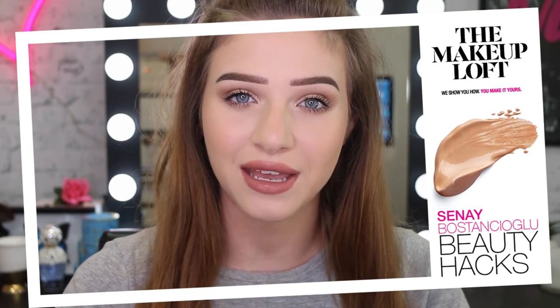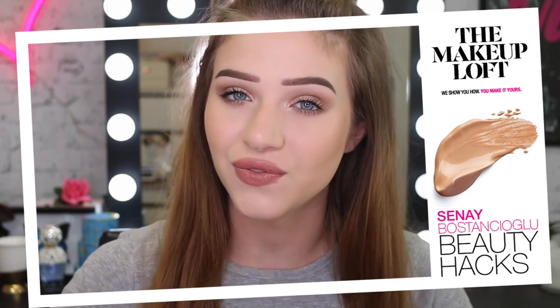Hello everyone, welcome back to the Maybelline Makeup Loft. In today's video, I'm going to be showing you my best tips, tricks and hacks for makeup and beauty - things like how to make your foundation look really flawless, how to make the pores on your nose disappear, and how to fix up little makeup mistakes that we all do, like how to clean up eyeshadow or mascara, simple things like that.